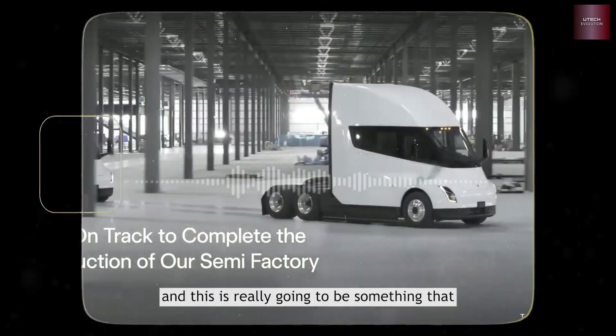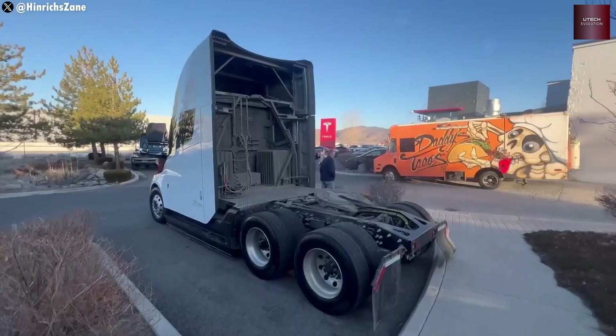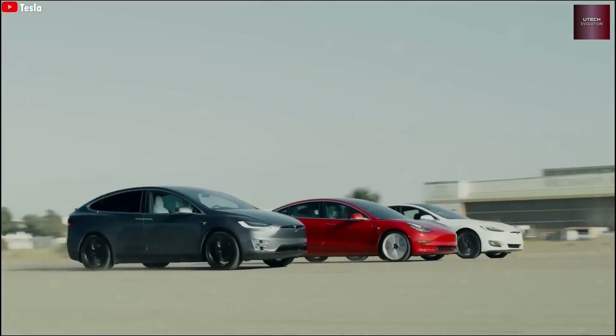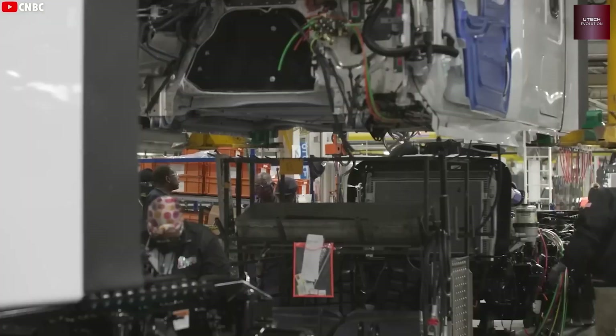For the next-gen mirrors, Tesla might add even more cameras, or shrink the physical mirrors to make the truck even more aerodynamic. Many people hope Tesla keeps some physical mirrors since they're practical for big rigs.